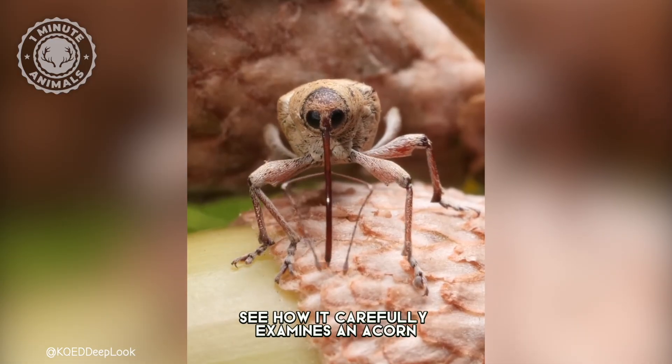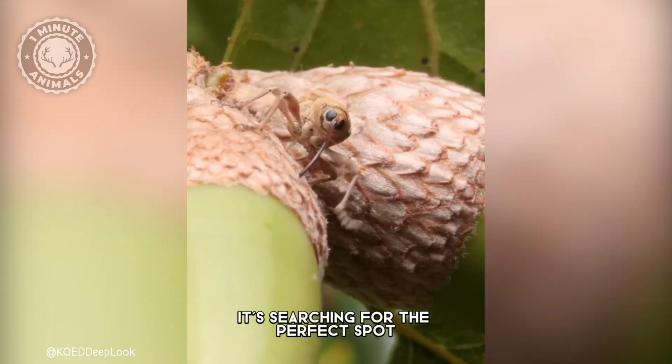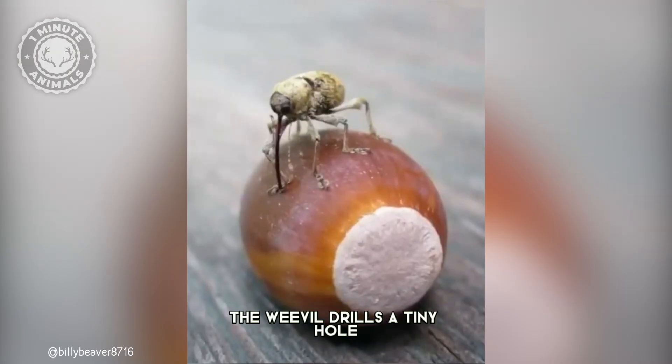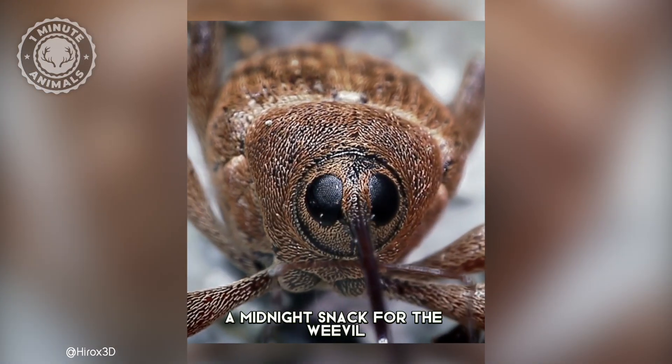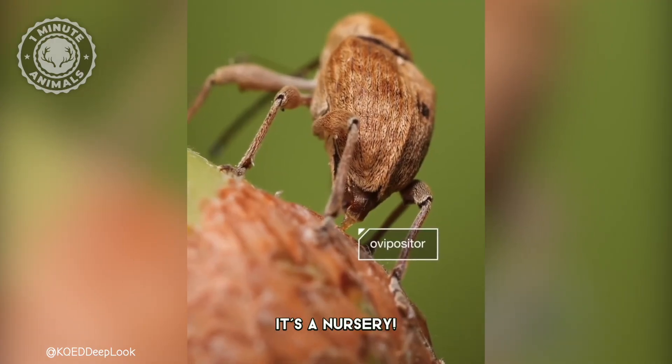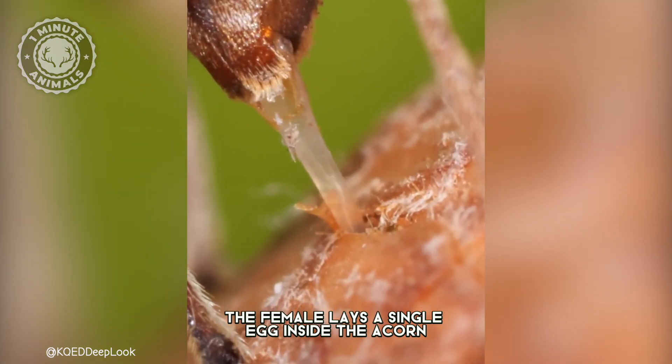See how it carefully examines an acorn with its feathery antennae? It's searching for the perfect spot. Once chosen, the weevil drills a tiny hole right through the tough shell. But this isn't just a midnight snack for the weevil — it's a nursery. After drilling, the female lays a single egg inside the acorn.